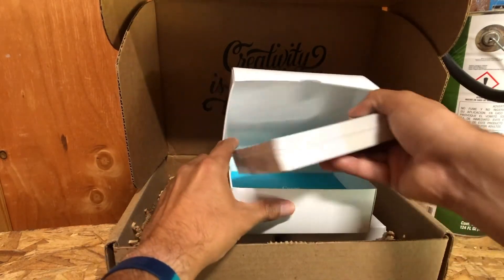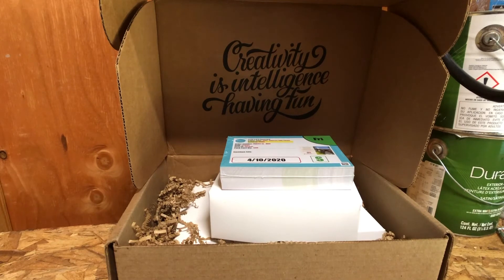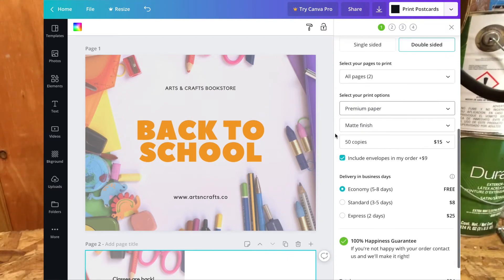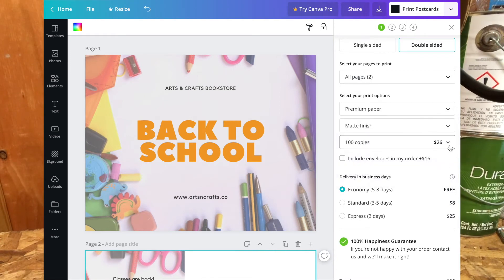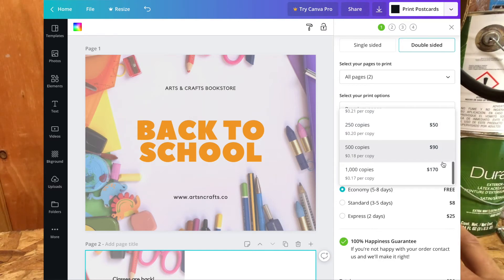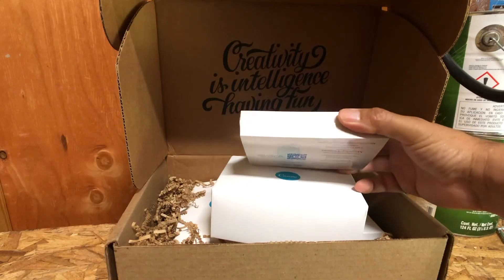These are the cards I ordered and I find them to be extremely well made. The paper quality is great — and by the way, this is the cheapest option you can get. The paper quality is phenomenal, the finish on it is really well done, and for the price they charge it's just phenomenal. Is there a place you can get cards cheaper? Probably. But I didn't find the difference to be that great, and given that they provide so many resources to create those postcards, Canva is just a no-brainer.